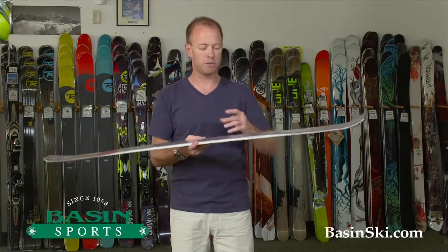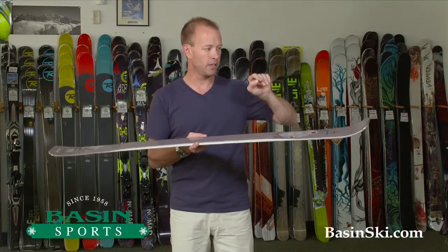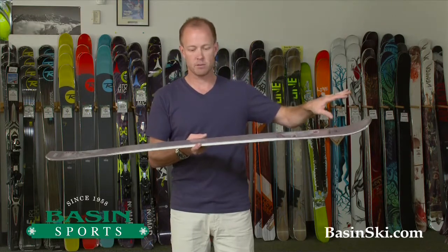In the springtime, or if you're in the woods, or if the snow is mixed, that rocker is going to help you plow through that considerably easier as well.